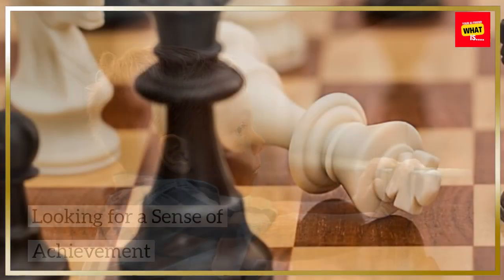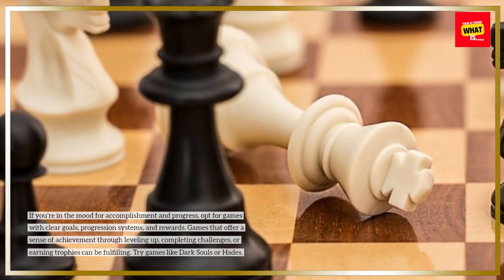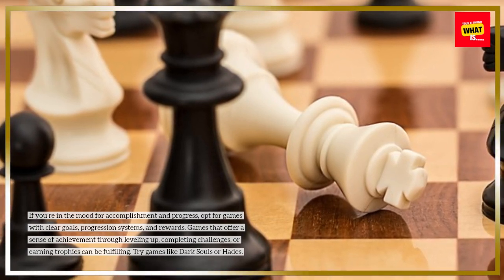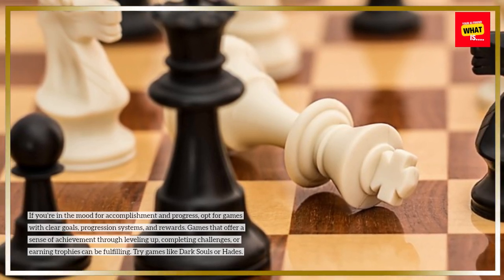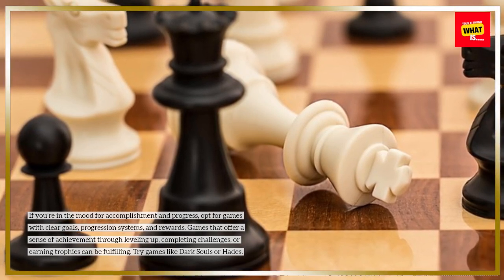If you're in the mood for accomplishment and progress, opt for games with clear goals, progression systems, and rewards. Games that offer a sense of achievement through leveling up, completing challenges, or earning trophies can be fulfilling. Try games like Dark Souls or Hades.